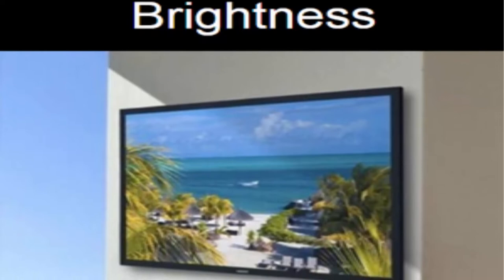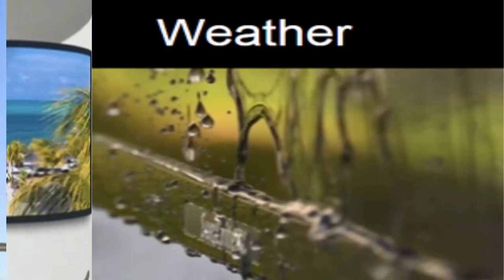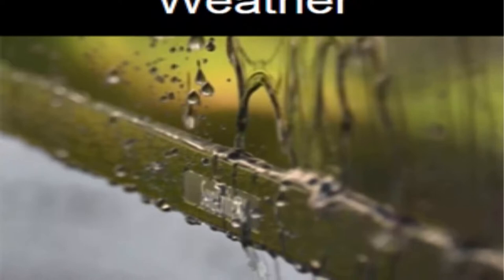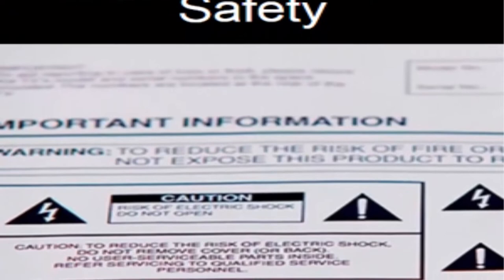SomBright TVs offer 50% to 3 times higher brightness, reduced glare, and a sharper picture than typical indoor TVs, providing an ideal viewing experience in brighter outdoor environments. SomBright TVs are specifically designed to handle rain, snow, dust, salt air, humidity, and extreme temperatures. Unlike indoor TVs made for climate-controlled interiors, SomBright TVs are engineered for safe, permanent outdoor installation.